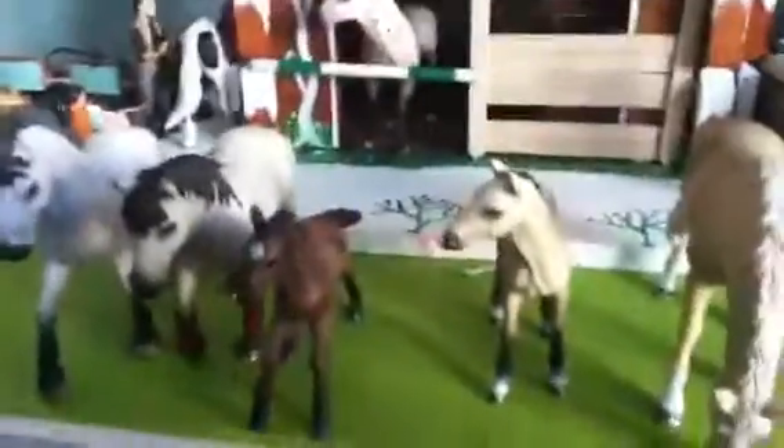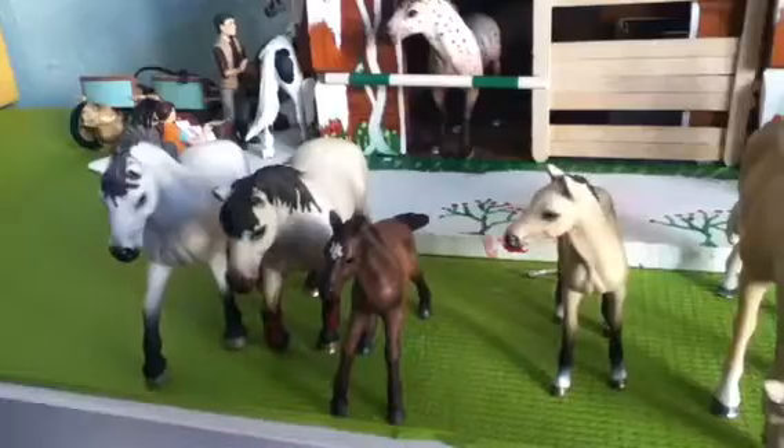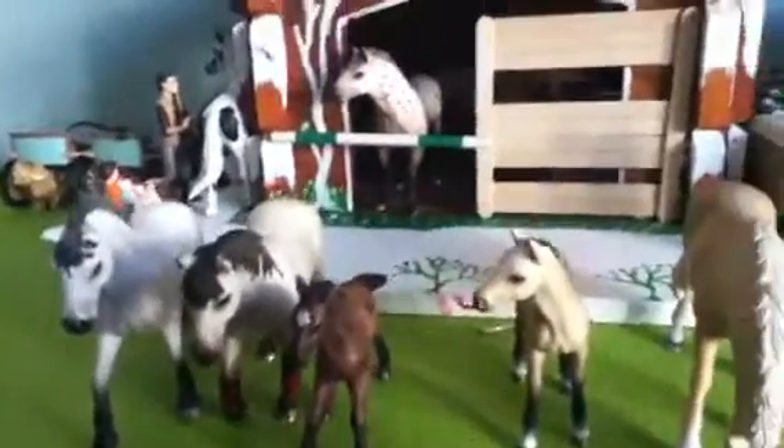And that was my 2012 horse models. I hope you enjoyed and remember to put thumbs up on this. Thank you guys. Bye!